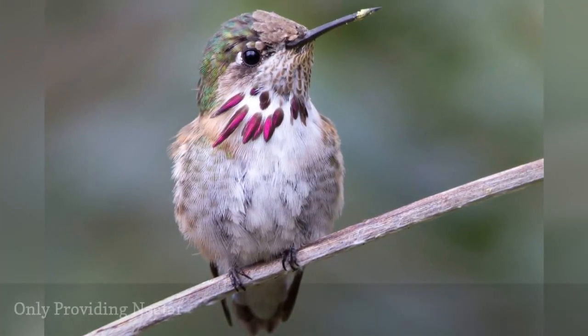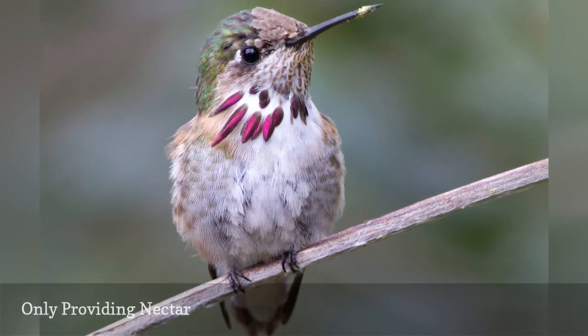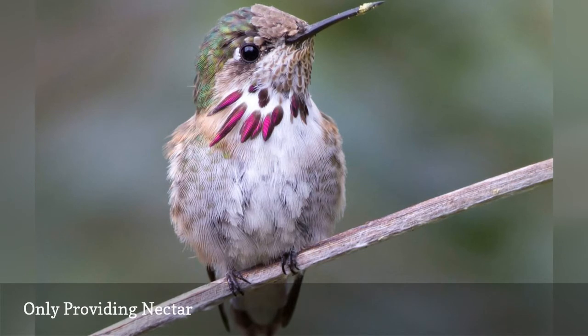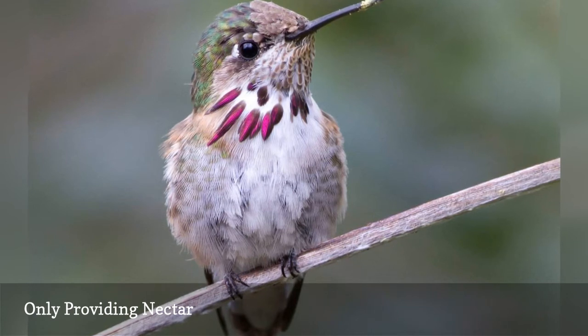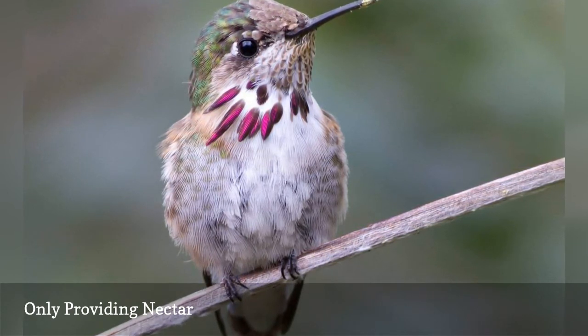While hummingbirds are nectivorous and depend on nectar for a majority of their diet, they need more nutrition than the quick energy sugar water provides. Other food sources such as insects, spiders, and pollen are essential for hummingbird diets, and providing those foods in your yard will ensure healthy hummers that get the proper nutrition for healthy growth and energetic lives.